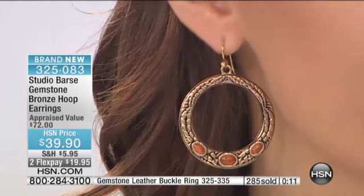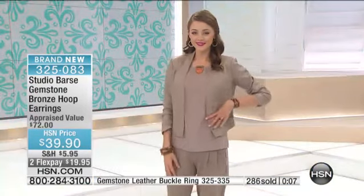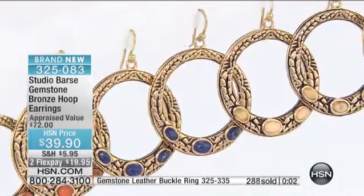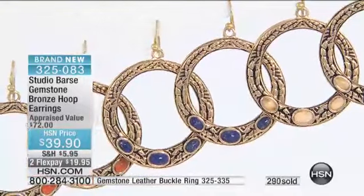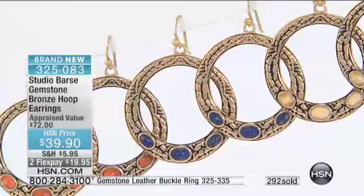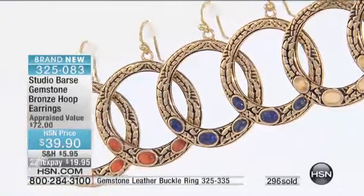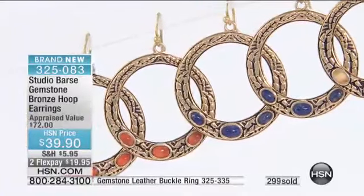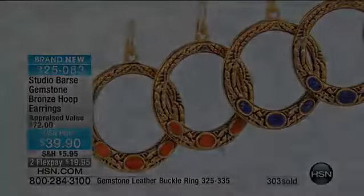And this is not costume jewelry — this is called bridge jewelry. This is semi-precious stones in bronze with sterling ear wires. This is something you will keep forever. You can see yourself wearing it in 15 and 20 years, and you will, because it doesn't go out of style. You know it's not costume, you know it's not something you would throw away. These would be $72 Studio Bars — they're $39.90 for the anniversary with 2 flex pays, that's $20 each.